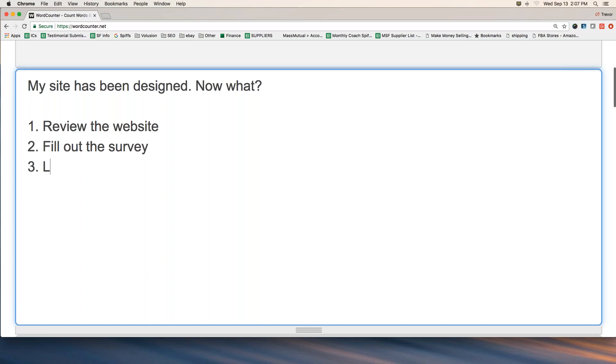Number three: we want you to log in — log into the administrative section. We call this the dashboard of Volusion. You do that through your website, and there'll be instructions in the email so you can go in and log into the admin.